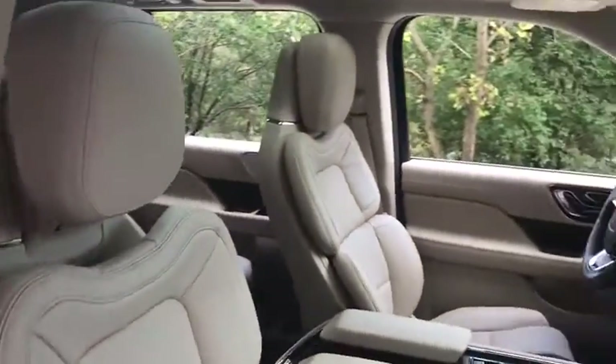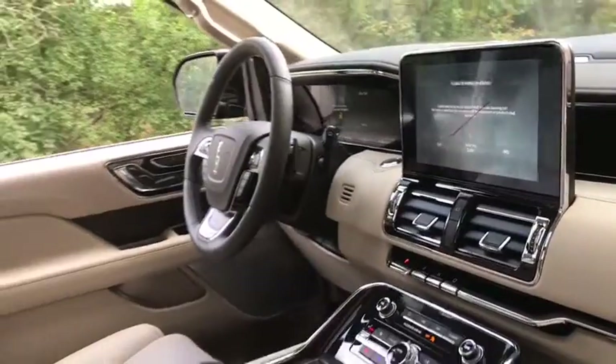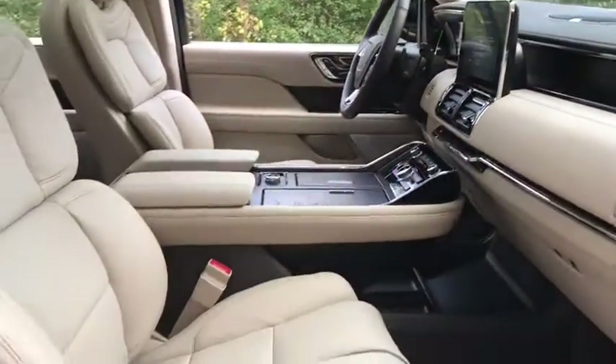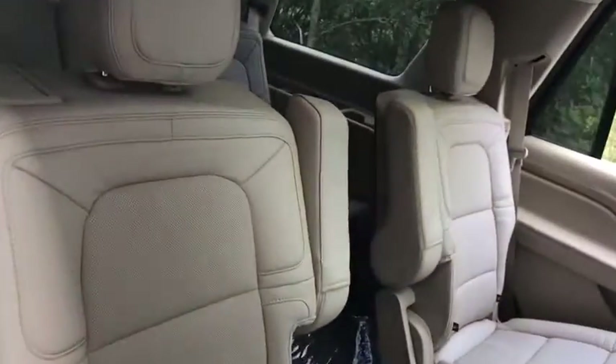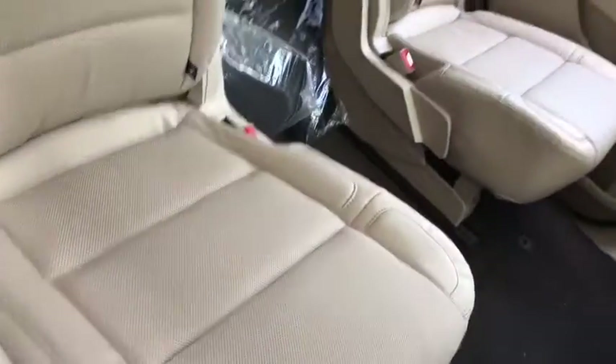Here are some of this vehicle's great options: backup camera, power liftgate, keyless entry, power passenger seat, navigation system, remote engine start, traction control, stability control, steering wheel audio control, and anti-lock braking system.